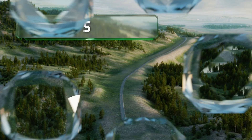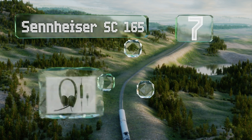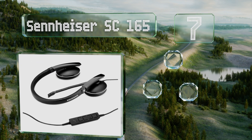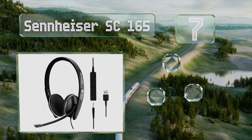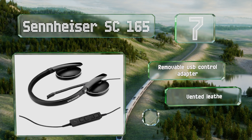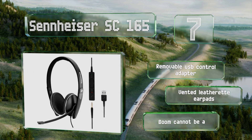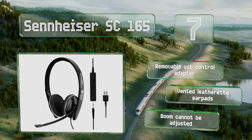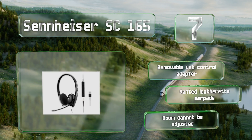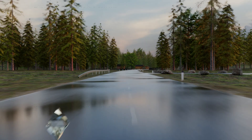At number seven, optimized for unified communication systems, the Sennheiser SC165 is lightweight and built with powerful components. It's a stereo option with an analog jack and uses a high-quality microphone to help ensure you're heard clearly. It includes a removable USB control adapter and vented leatherette ear pads, but the boom can't be adjusted.